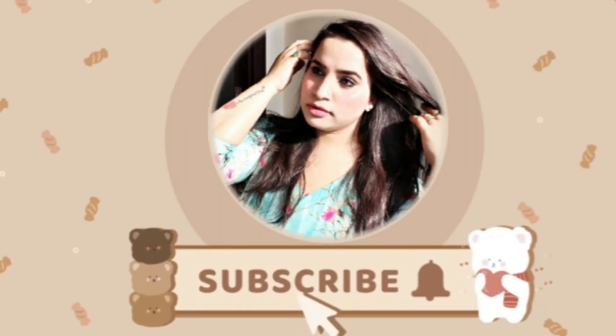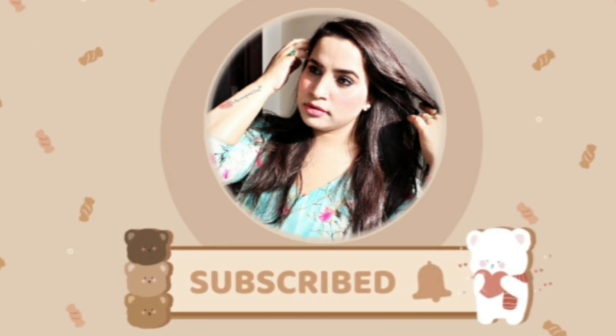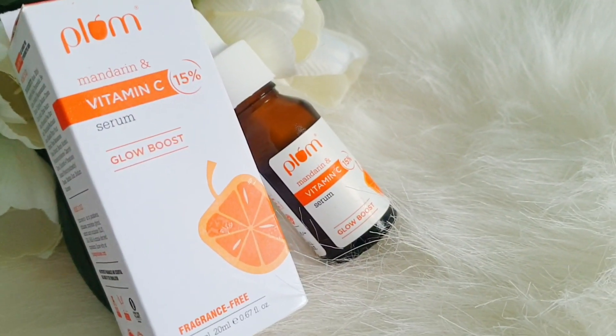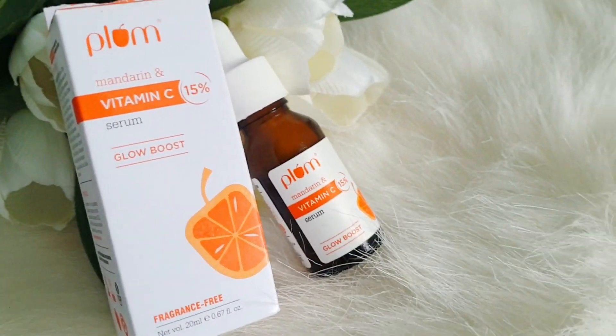Before we dive into the live demo parts, let's discuss the ingredients and the product. First of all, it comes in two sizes: 20 ml and 30 ml. Here we picked the 20 ml. This product is fragrance-free, which is great. We requested it and as soon as it launched, we got it.